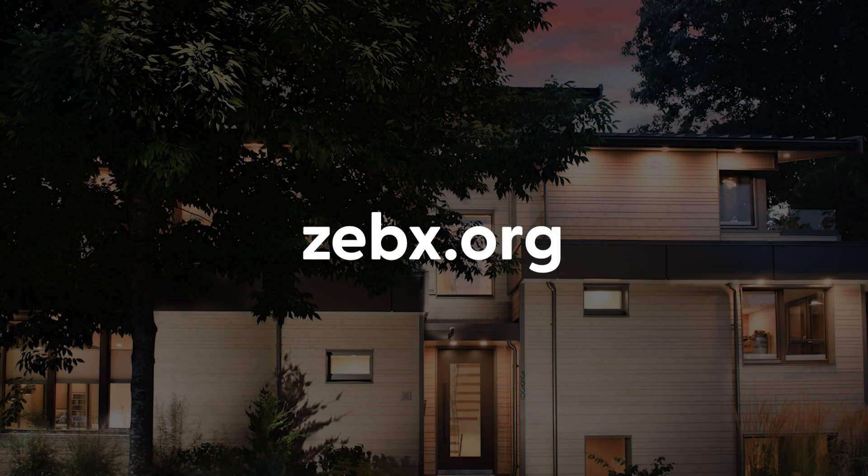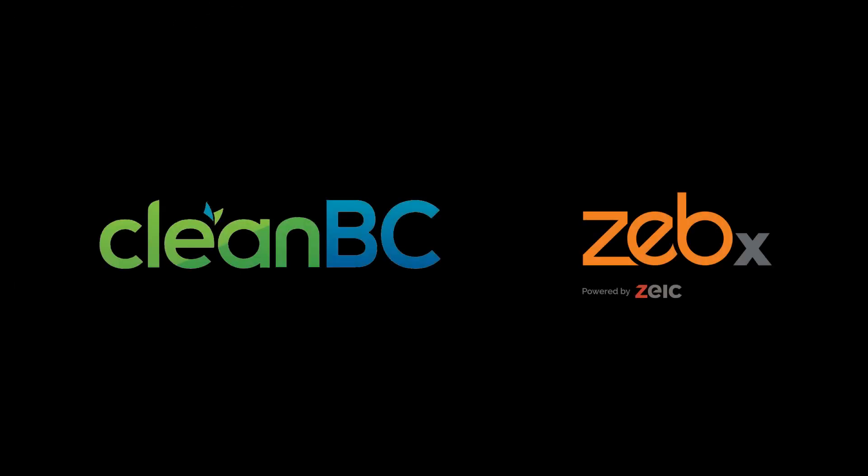If you're a homeowner that wants to learn more about climate-friendly and energy-efficient homes, or if you're in the building industry and want to get up to speed on how to design and build them, visit zebex.org to check out all their resources. Thanks for watching. This video was funded by CleanBC and brought to you by Zebex, the Zero Emissions Building Exchange, part of the Zero Emissions Innovation Center.